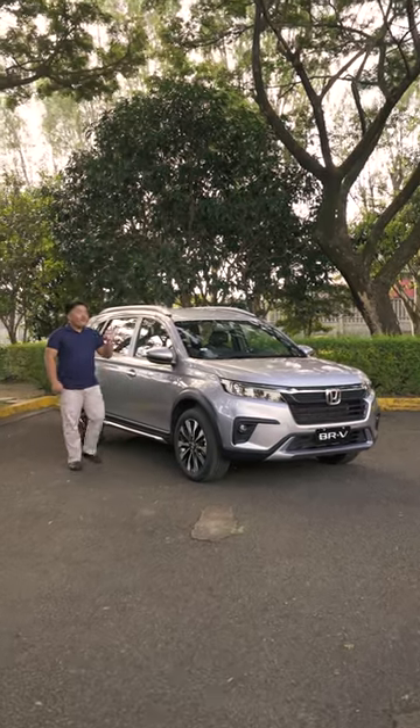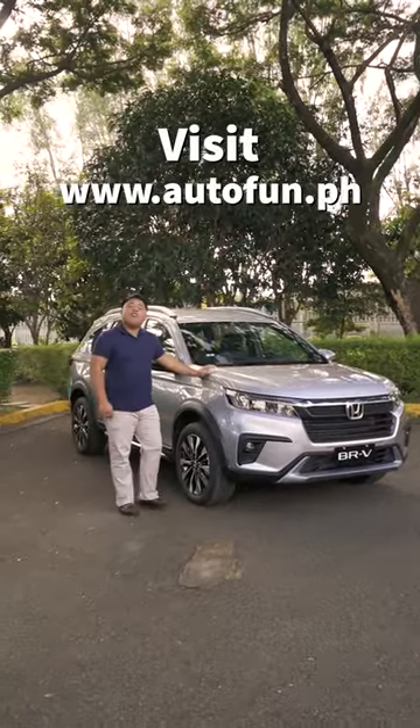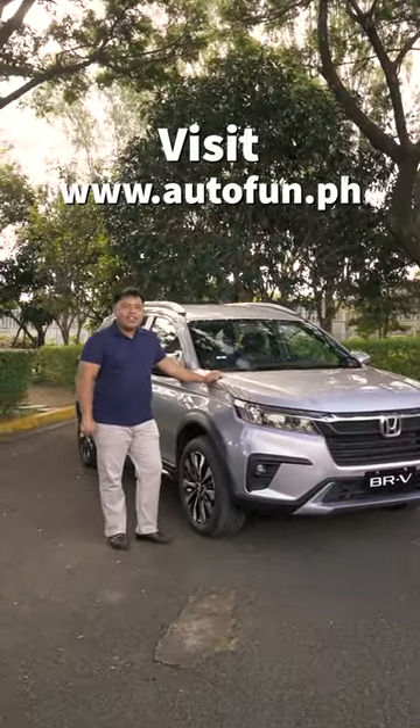Get the latest on the all-new Honda BRV by checking out the Autofun Philippines website and don't forget to follow us on TikTok and like us on Facebook. We'll see you next time. Bye.